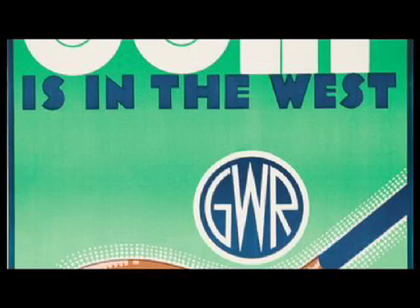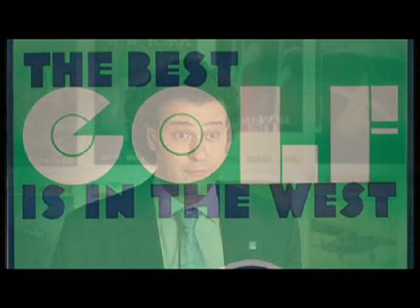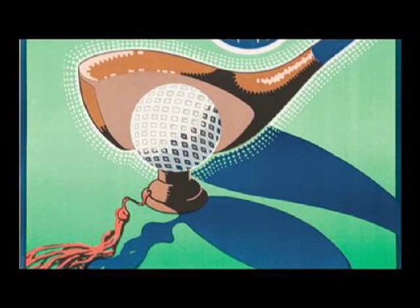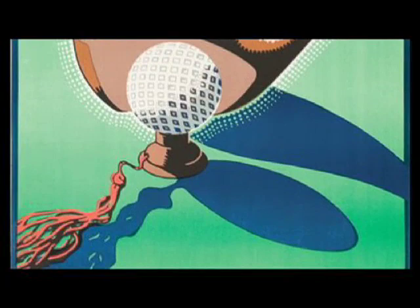We do have three other posters by him in the sale — he was obviously a very talented artist. This golf poster is advertising traveling by GWR, the Great Western Railway, one of several British rail companies that took people all over England and were a big proponent of poster advertising. The image with a ball, a club, and a little tassel on the tee is such a beautiful close-up shot. It's the kind of image that you have to imagine would really get a golfer's blood pulsing in his veins.